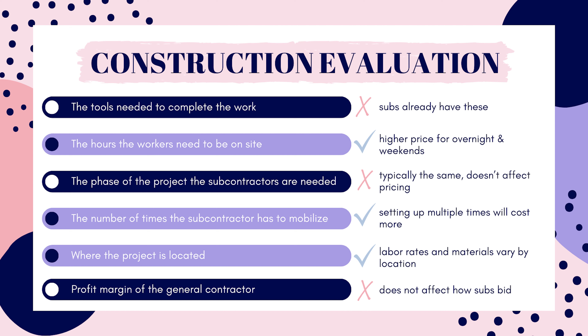Mobilizing means getting themselves and all their equipment on site, set up, and ready to start work. So if this has to happen multiple times, the pricing would go up. Different locations have different labor rates, material availability, and regulations, so where the project is located affects the subcontractor's price. And the profit margin of the general contractor would not affect the subcontractor's pricing — they may be aware of the GC's overhead, but it doesn't change the way they bid the project. Subcontractors base their price on their own cost and profit margins.